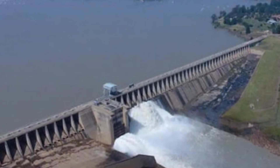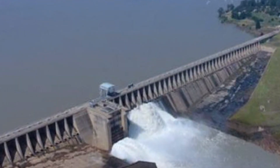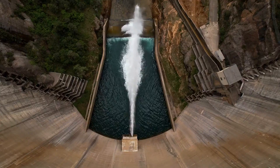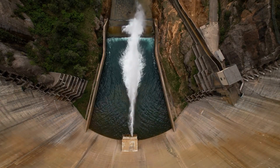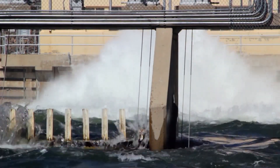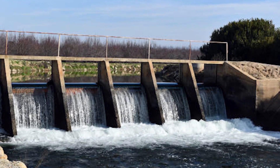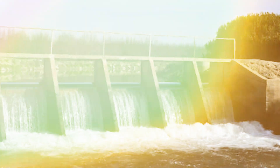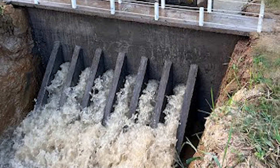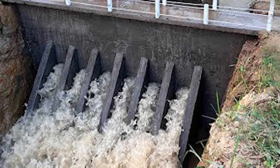Constructing Delta Project 2.0 was a monumental challenge, even for a country with decades of experience in water management. The Netherlands had to deal with harsh maritime conditions, including strong tides, storm surges, and fluctuating river levels, which made the placement of massive dams, levees, and storm barriers extremely complex. Every construction phase had to ensure stability while minimizing disruption to shipping lanes and existing flood defenses.